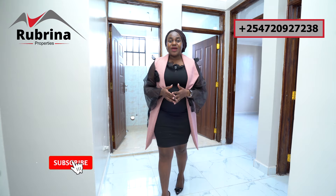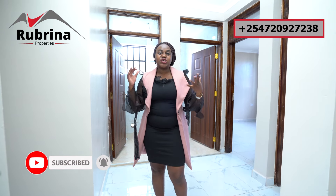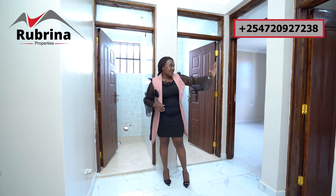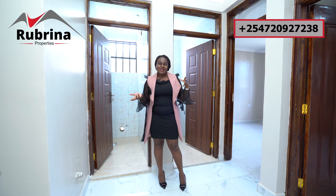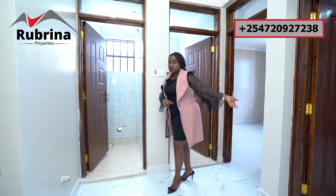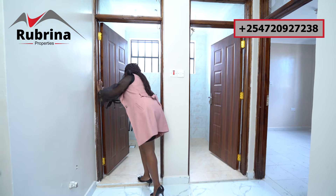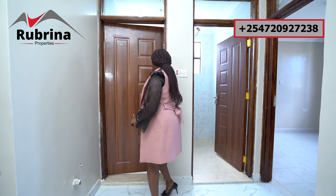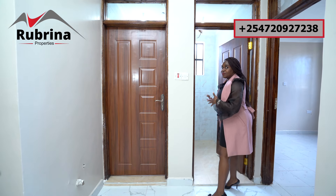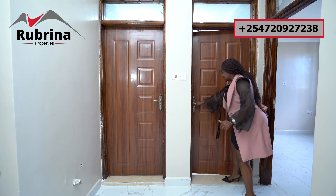This is the section where the bedrooms start — you can introduce a door here for total privacy. There are two bedrooms on this side, one here and one there. If you have boys and girls, each group can take a side. These two bedrooms share a toilet that's spacious, with good quality doors and a big window for ventilation, plus a shared bathroom.